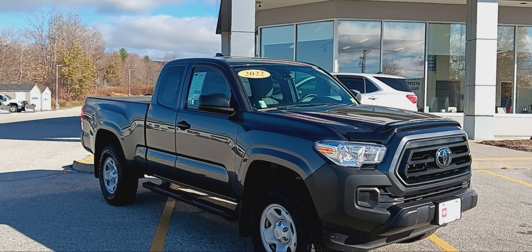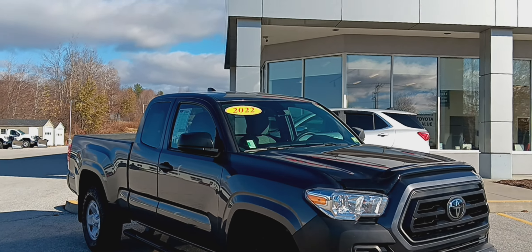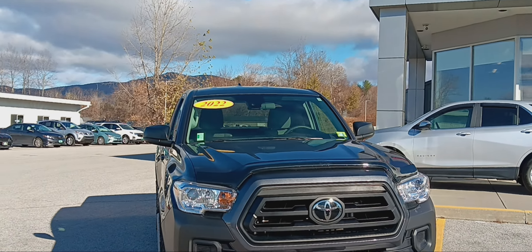Hello, this is Bill Sullivan with Aldermans Toyota. Customer satisfaction is our top priority, and I'd like to personally thank you for inquiring on this 2022 Toyota SR.